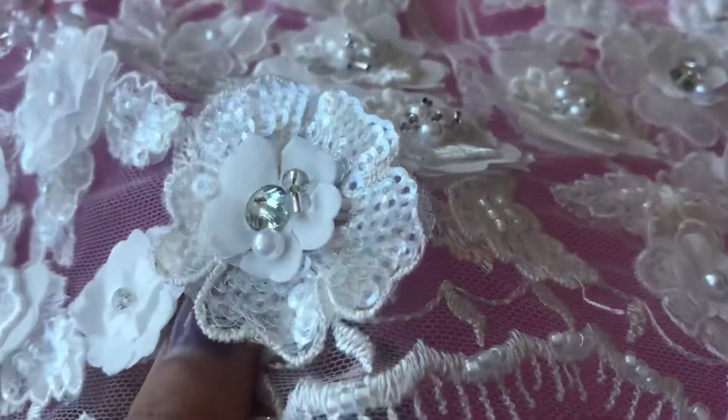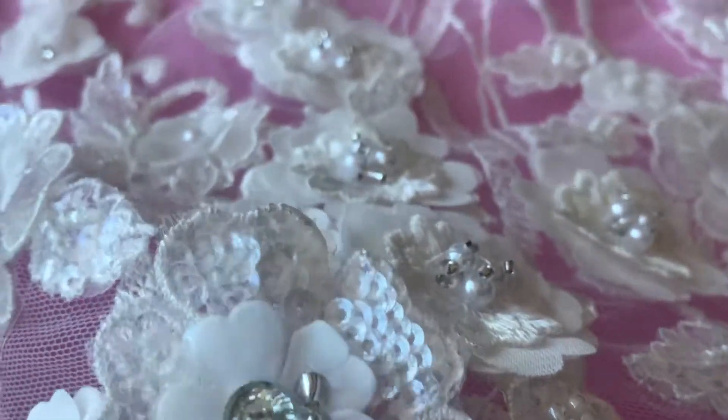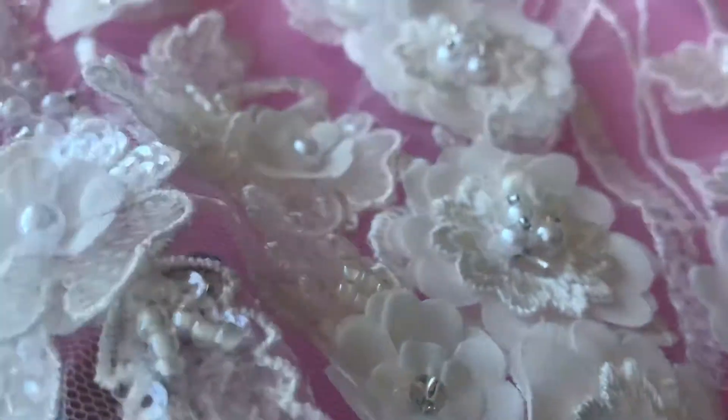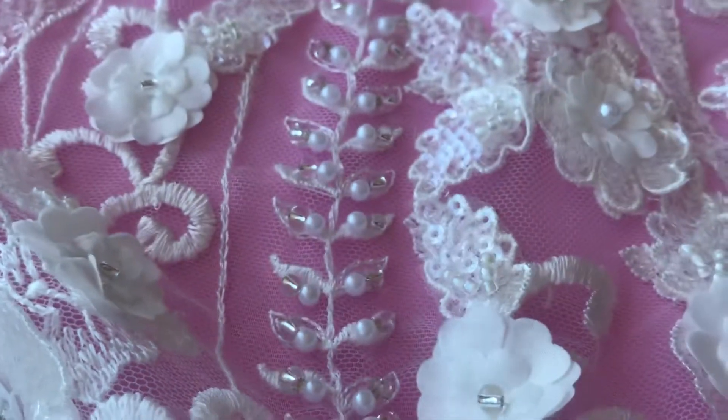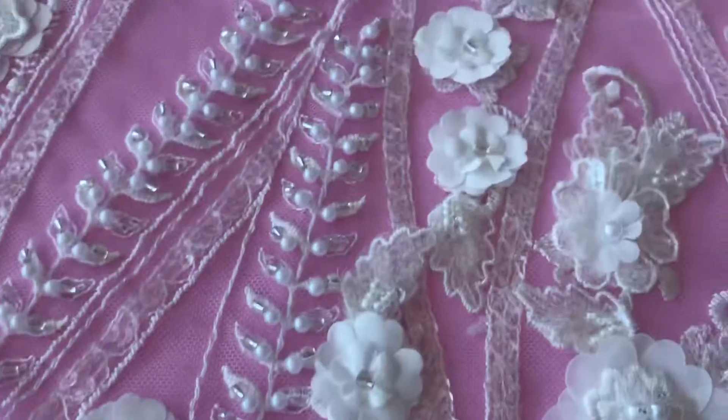The feature design includes embellished flowers, diamantes, sequins, pearls and beads sweeping up the lace.